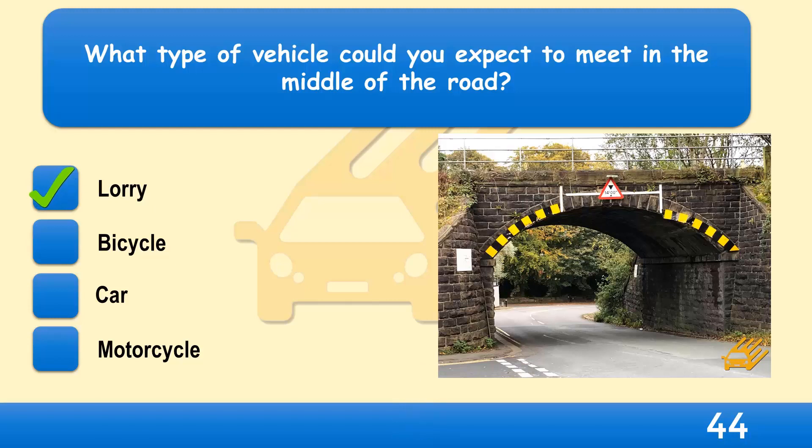The highest point of the bridge is in the centre. So a large vehicle might have to move to the centre of the road to have enough room to pass under the bridge.